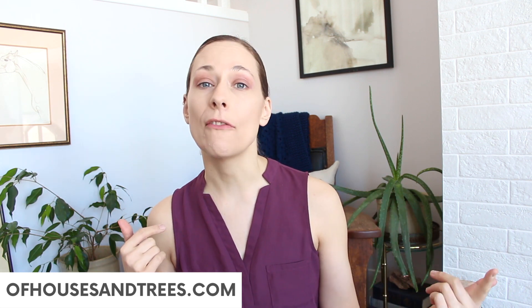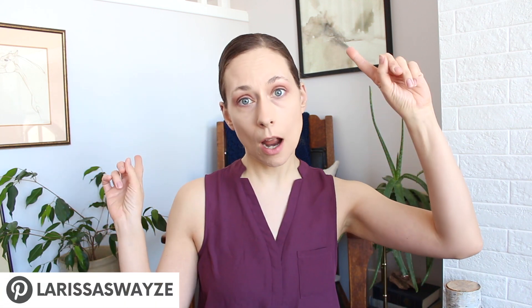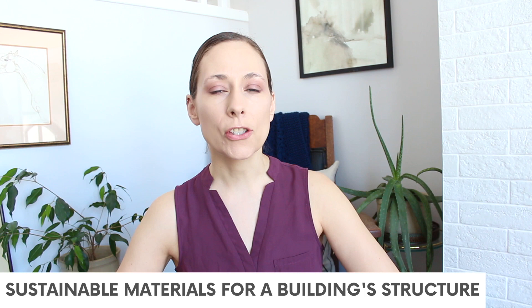Hello everyone, Larissa here. This video comes to you from Of Houses and Trees, where I blog about sustainable design, sustainable living, sustainable everything. You can also get my help with creating a sustainable home of your own. I often talk about things you bring into your home like furniture and decor, but today I wanted to talk about the actual building aspect — whether that's a new home or a renovation involving insulation, siding, new roofing — more so the bones of a home and how we can make those things more environmentally conscious.